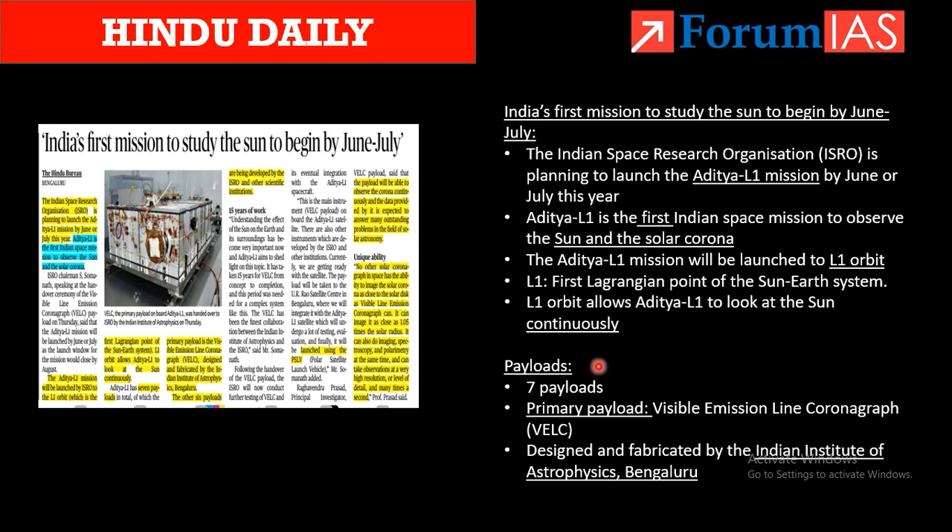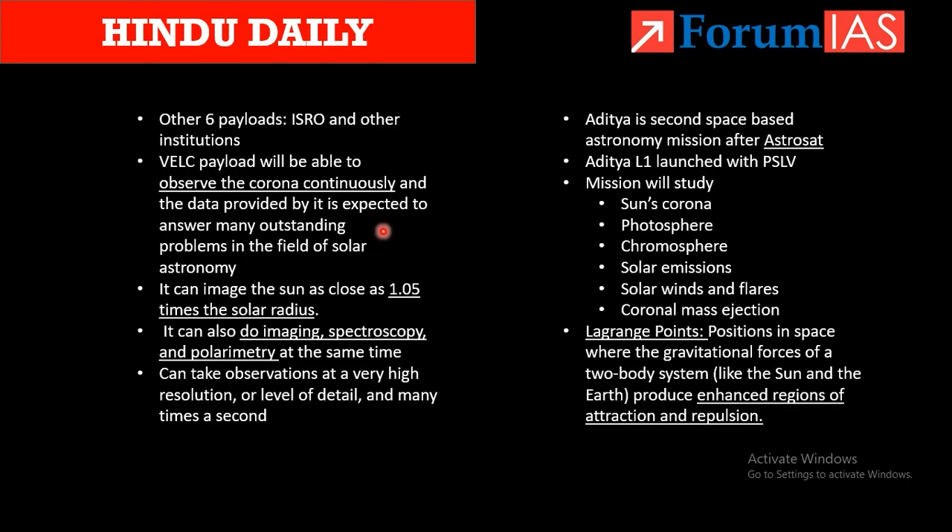There are basically 7 payloads in the Aditya L1 mission. The primary payload is the Visible Emission Line Coronagraph (VELC), designed and fabricated by the Indian Institute of Astrophysics, Bengaluru. The other 6 payloads are designed by ISRO and other institutions. The VELC will observe the corona continuously, providing a constant supply of data to answer many questions in solar astronomy.